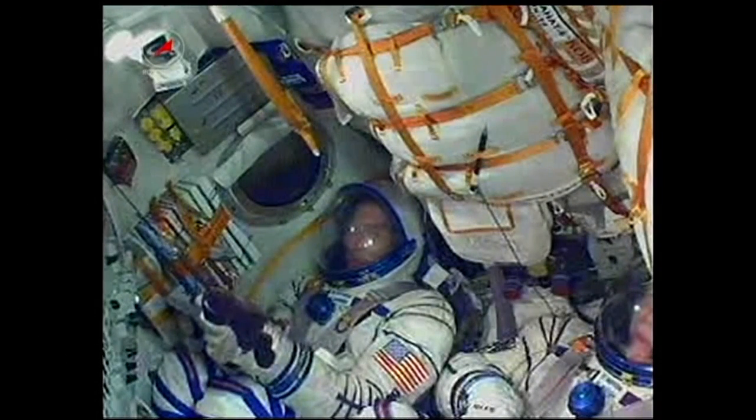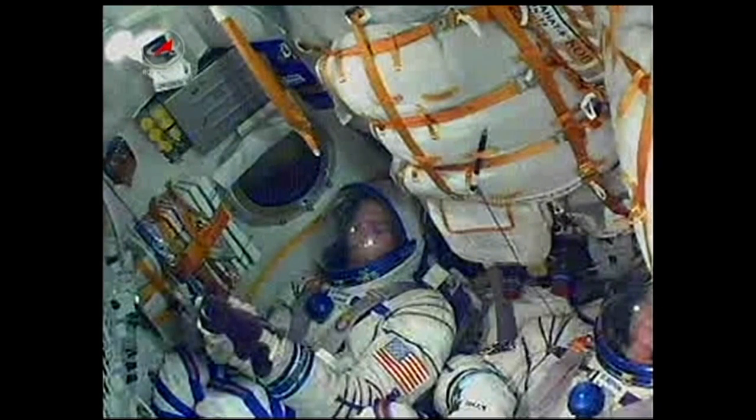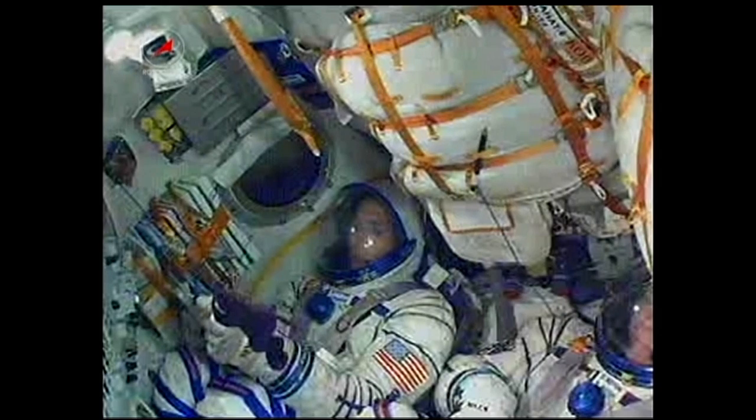150 seconds, all is nominal. The launch fairing has now been jettisoned; the rocket's altitude is now 52 miles high. There's a look at Mike Hopkins there in the right seat of the Soyuz. Everything on board going according to plan.